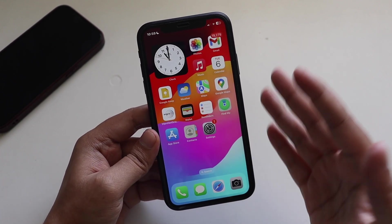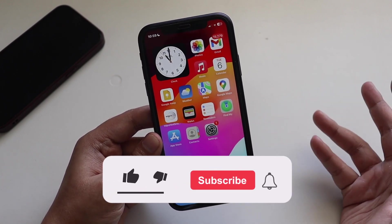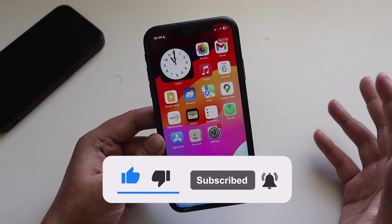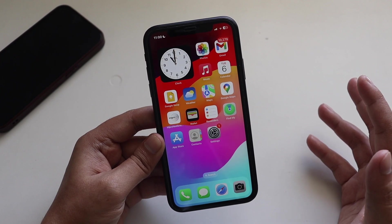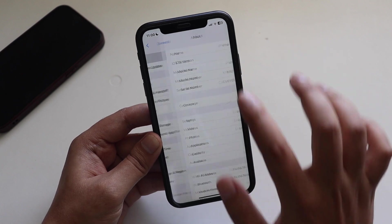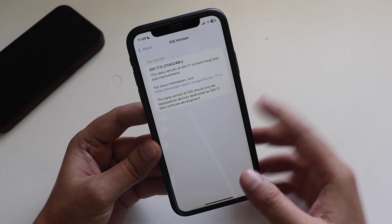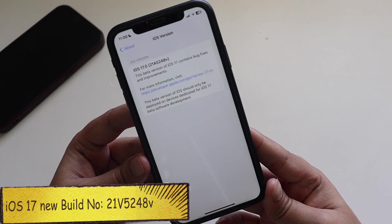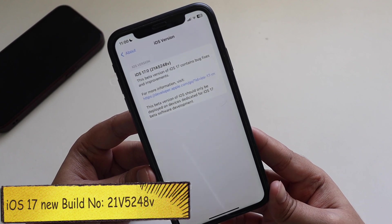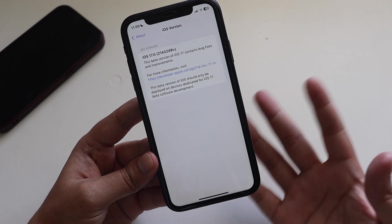Make sure you watch this video till the end. If you're new here and enjoy this kind of content, give this video a thumbs up and consider subscribing. Now, going to Settings > General > About, you can see it clearly says iOS 17. Tapping that, the build number for iOS 17 Developer Beta 1 is 21A5248V — the letter V at the end indicates there are a couple more betas to come.